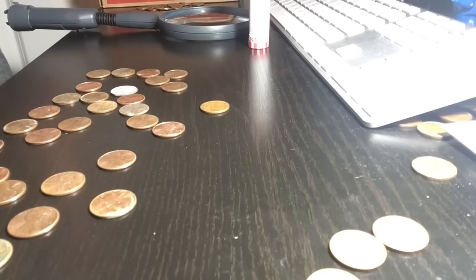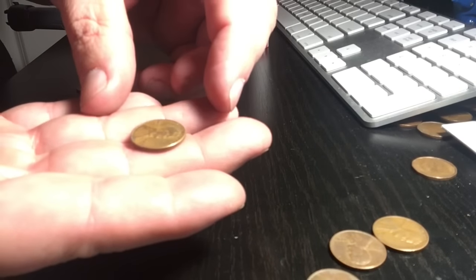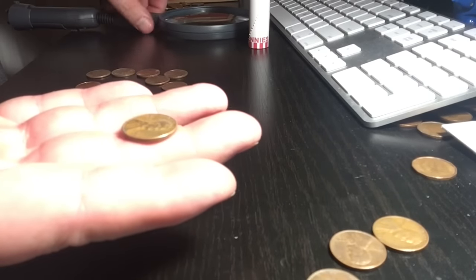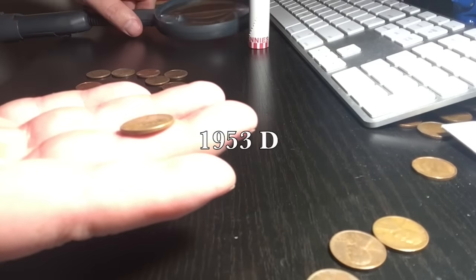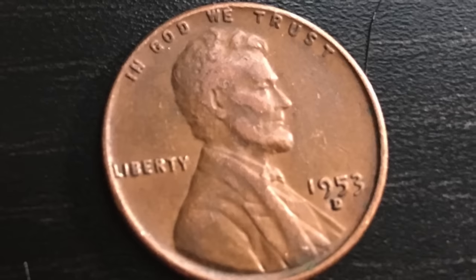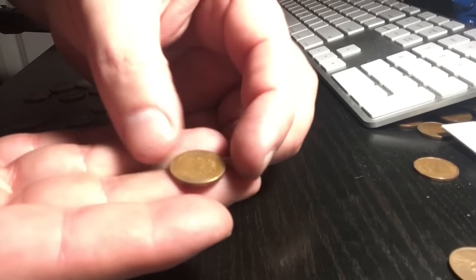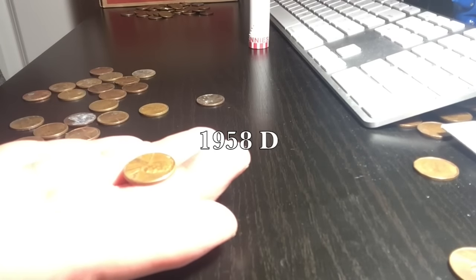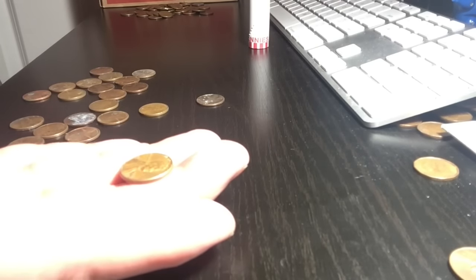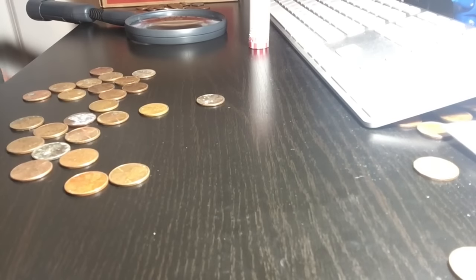A few more rolls later I got wheatie number six. It looks in good shape on the back and the front, and it's gonna be in the 50s — looks like a 1953-D. I'm hoping we'll hit some older ones as we go along, but we're finding a ton. I'll let you know what else we find.